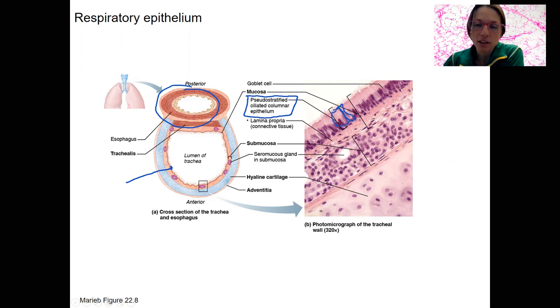These are separate cells, so it's actually simple columnar — a single layer of columnar cells — but it looks stratified and it is ciliated, with little cilia. You've seen this in the trachea, and we're going to see this same respiratory epithelium throughout the respiratory tract.